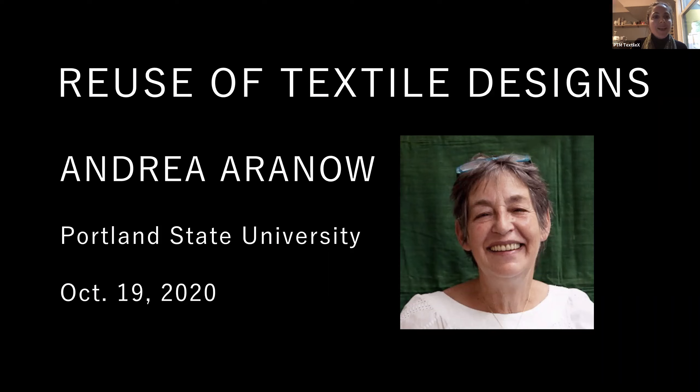We are so thrilled today to be collaborating with Portland Textile Month. For the folks joining us from the PSU community, Portland Textile Month is an amazing volunteer organization created to engage the local textile community for a month-long festival of events centered around knowledge sharing and cross-pollination between enthusiasts, artists, businesses, and institutions. The organization has initiated over 50 events this month around the theme of repair and reuse.